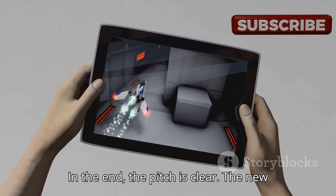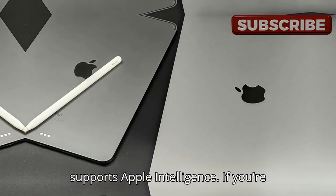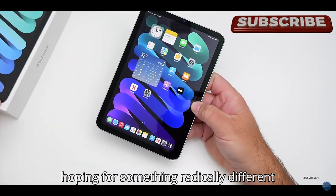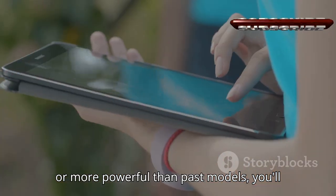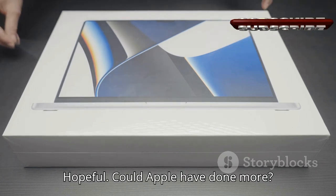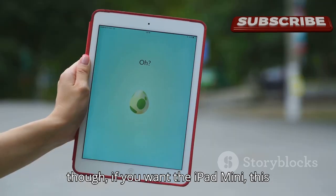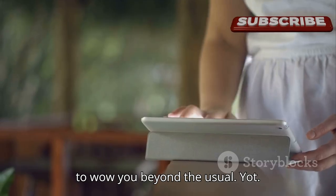In the end, the pitch is clear: the new mini is simply the smallest iPad that supports Apple Intelligence. If you're betting on Apple Intelligence to change your device experience, it might make sense. But if you're buying an iPad mini hoping for something radically different or more powerful than past models, you'll find very little to get excited about. Could Apple have done more? Absolutely. The mini has the potential to be much more than it is now. For now, though, if you want the iPad mini, this is the one to get. Just don't expect it to wow you beyond the usual.